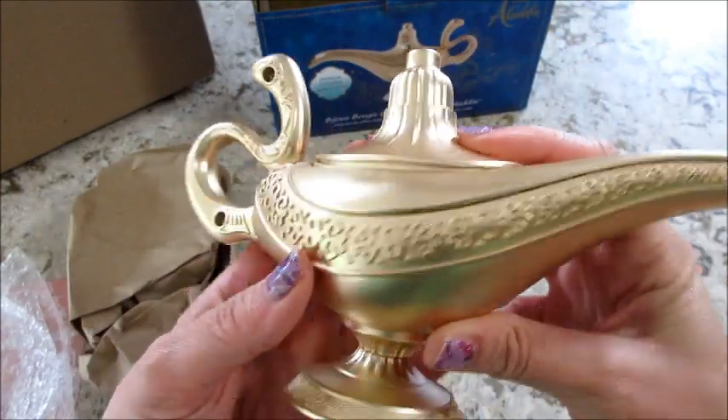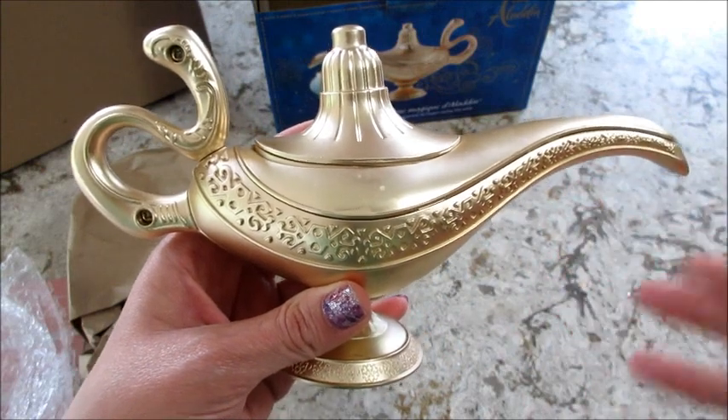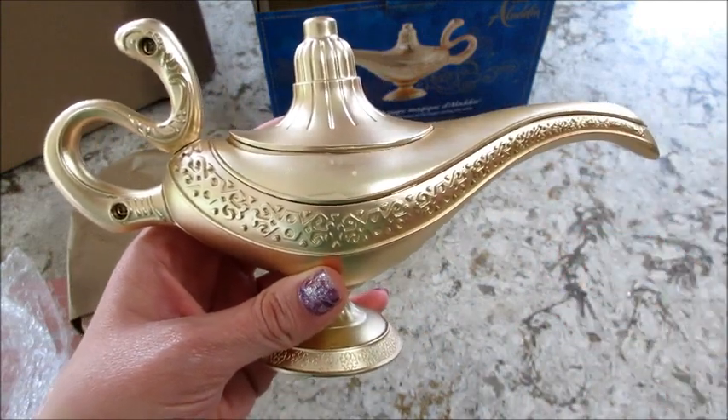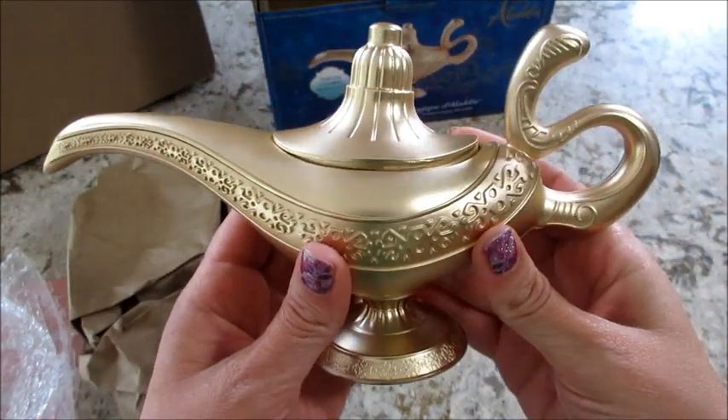It's so stinking cute! They have some really great licensed products and Disney products. I've reviewed all of them so far — the ones that have been released — and some are coming that haven't been released yet. But I'm going to go ahead and burn this and I'll be back to show you what I get.